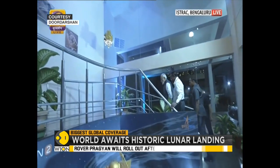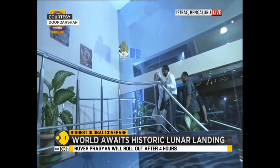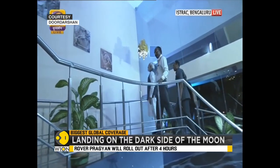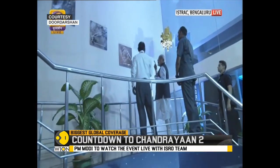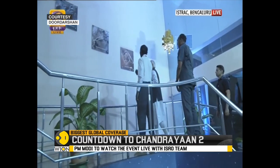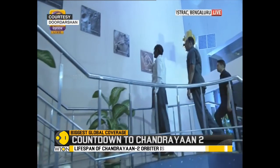Absolutely, thank you very much indeed, Dr. Sen Gupta, for joining us and giving us all those insights. This is of course a big moment in India's space exploration. No one is sleeping — it is 1:30 in the night and we've got the Indian Prime Minister there.